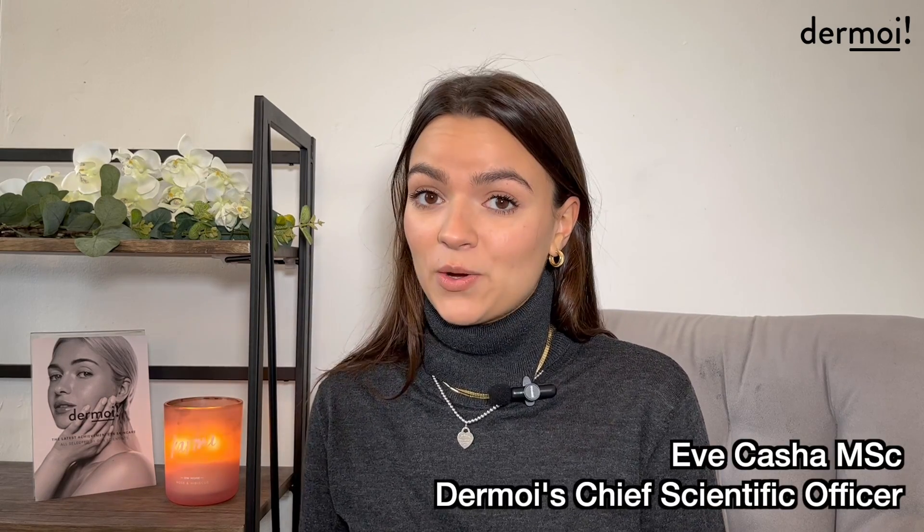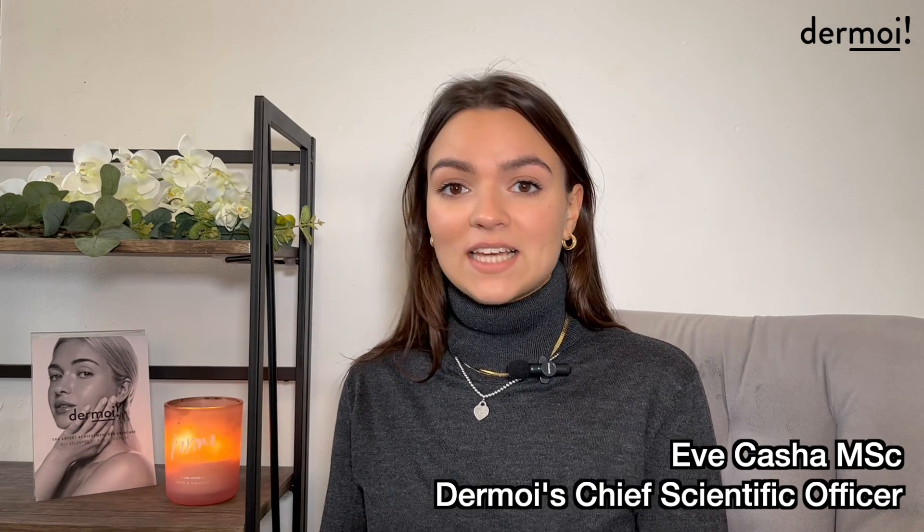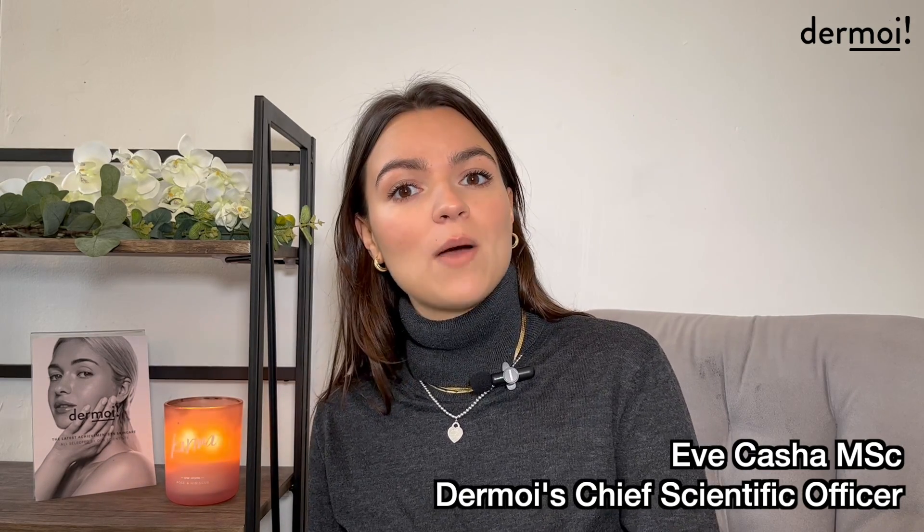Hello everyone. For today's video, the topic is going to be stem cells, stem cell skin care, and we're going to run through a brand called Calisim who specializes in stem cell skin care.